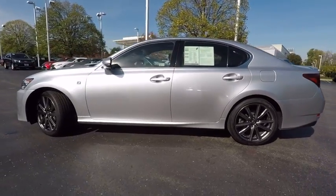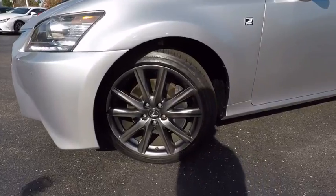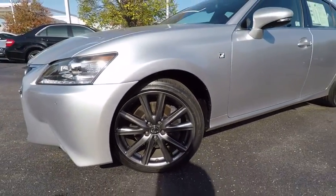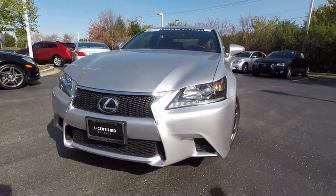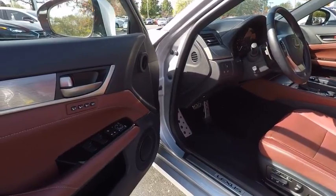This vehicle has less than 20,000 miles. Here are some of this vehicle's great options: traction control, stability control, cruise control, fog lights, compass, power brakes, clock, child safety locks, electronic brake force distribution, and cargo area light.